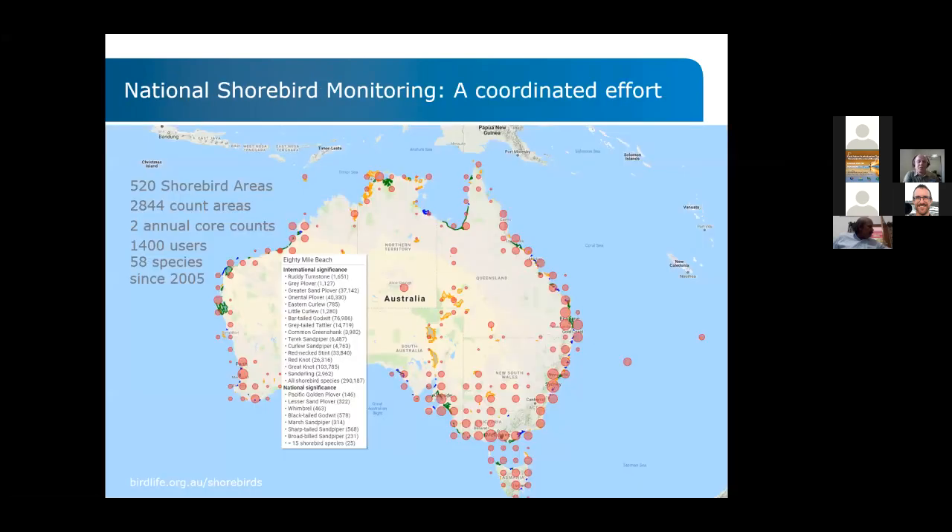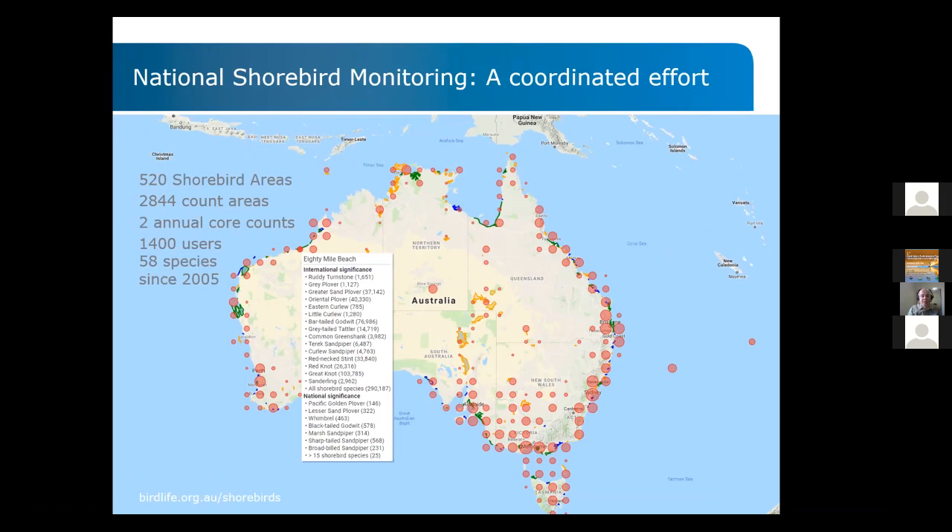We then moved into a period where, under BirdLife's coordination, national shorebird monitoring started. It came out of these previous efforts, covering about 520 areas with 2,800 count areas, two annual core counts — a winter and a summer count — during a set time window, with about 1,400 volunteers and coverage of 58 species. Here, for the first time, birds were being counted in a very structured, coordinated manner, as you can see on the map.